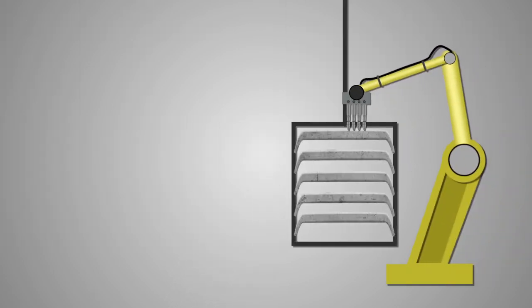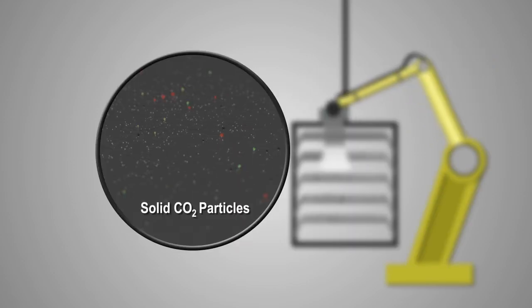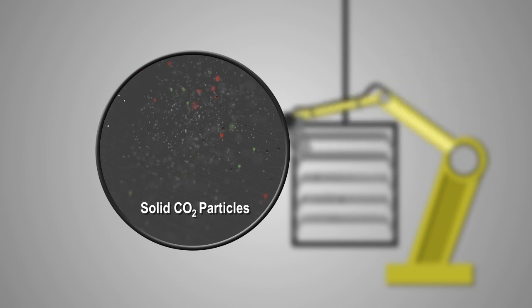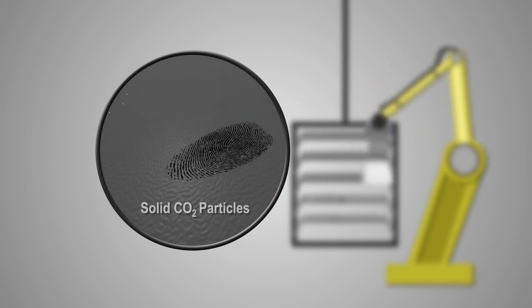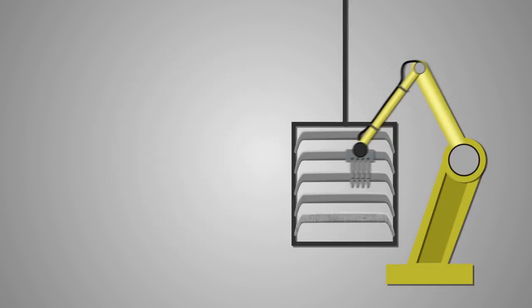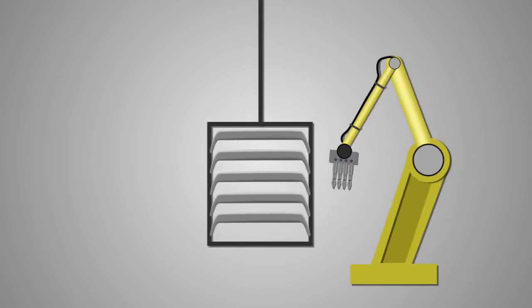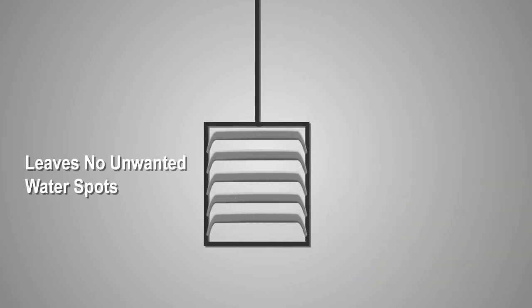CoolClean's CO2 spray cleaning systems automate the cleaning process, resulting in less human contact with the plastic part. Solid CO2 particles hit the plastic surface, removing dust, light oils, and other contaminants, with the ability to remove fingerprints. CO2 is non-abrasive to the plastic part, and unlike aqueous cleaning, leaves no unwanted water spots.